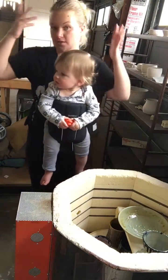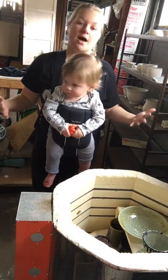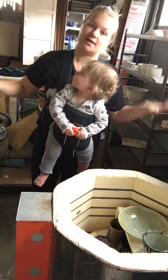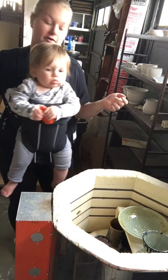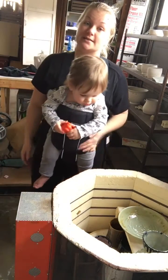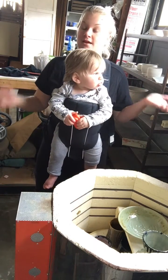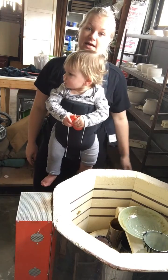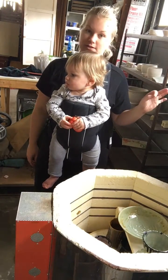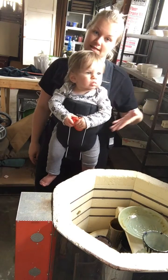Hey guys, so please excuse my appearance. I am obviously momming so hard today, momming out of control, but I wanted to do a video of my glaze results from yesterday's glaze video. And I don't know about the rest of you but if my glaze kiln is done, I cannot wait to look at it. So I cannot wait for my husband to get home to take care of special guest Oliver here today.